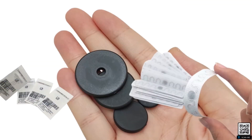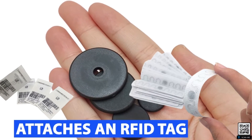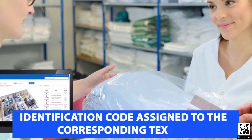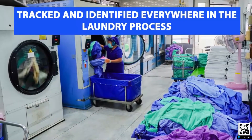Here's how it works. The laundry or the textile supplier attaches an RFID tag to each textile. Then, the identification code stored in the tag is assigned to the corresponding textile. Thanks to the tag's unique identification code, every textile can now be tracked and identified everywhere in the laundry process.